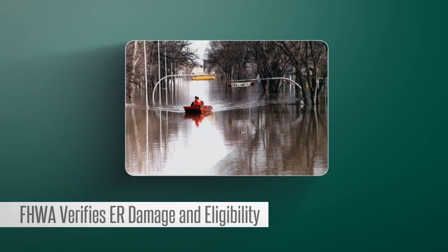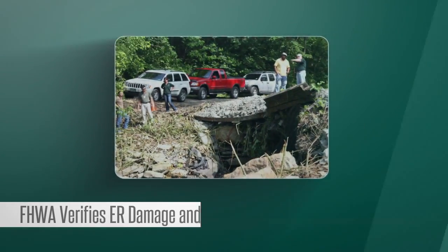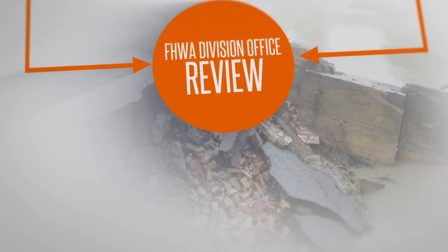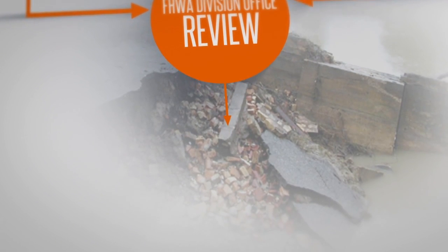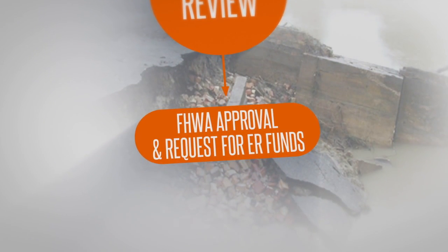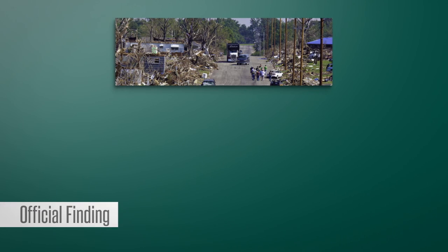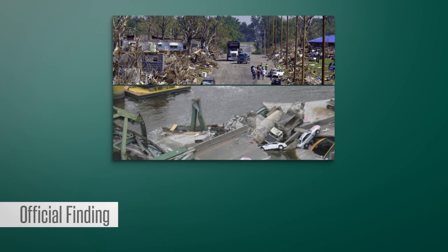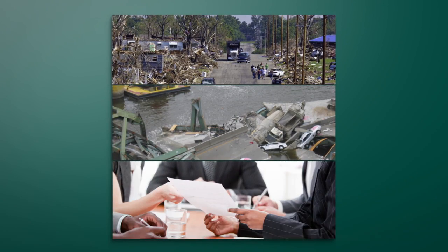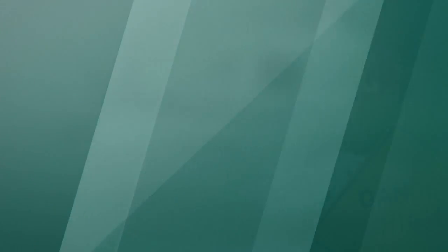FHWA independently verifies the damage and eligibility, usually by evaluating a sample of sites. If the application with the DSSR meets all requirements, the FHWA Division Administrator notifies the DOT that FHWA has approved general ER funding eligibility for the disaster event and for warranted repairs. This serves as the official finding that a natural disaster or catastrophic failure has occurred and caused substantial damage to federal aid highways. This approval addresses eligibility only, and no funds have been allocated to this point.